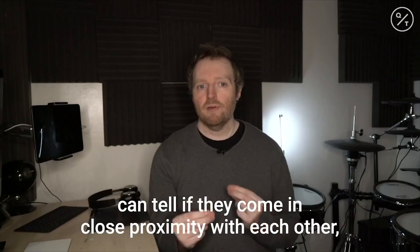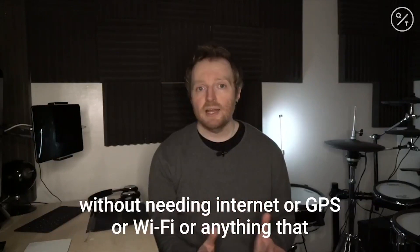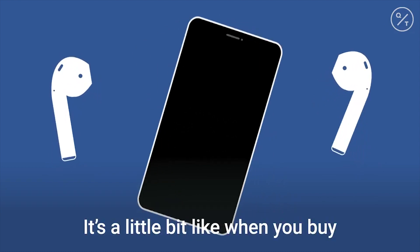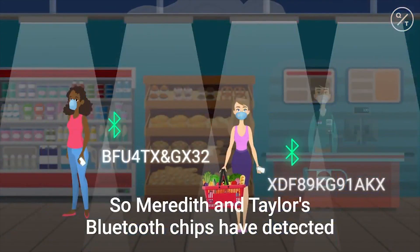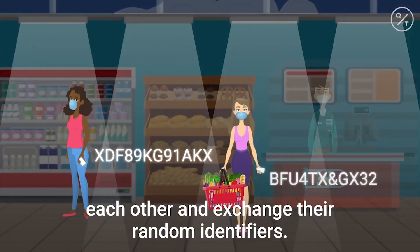The Bluetooth chips in each of their phones can tell if they come in close proximity with each other, without needing internet, GPS, Wi-Fi, or anything that could transfer personal information. It's a little bit like when you buy a new pair of wireless headphones and you turn your phone on and the headphones on, and they can at least see each other. So Meredith and Taylor's Bluetooth chips have detected each other and exchanged their random identifiers.